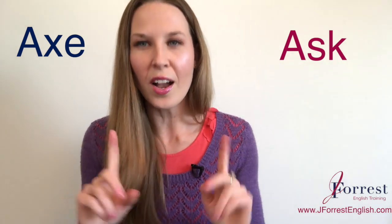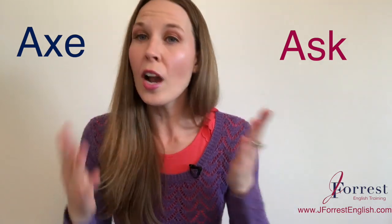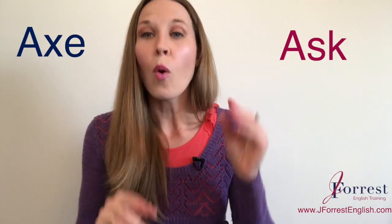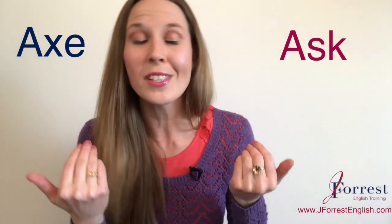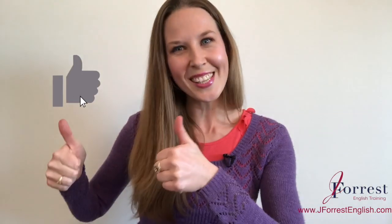Before you go, I want you to leave three sentences using ask in the comments, and try to use different forms of the verb — past, continuous, present simple. Say those sentences out loud, record yourself, and compare it to mine. If you found this video helpful, please hit the like button, share it with your friends, and of course, subscribe.